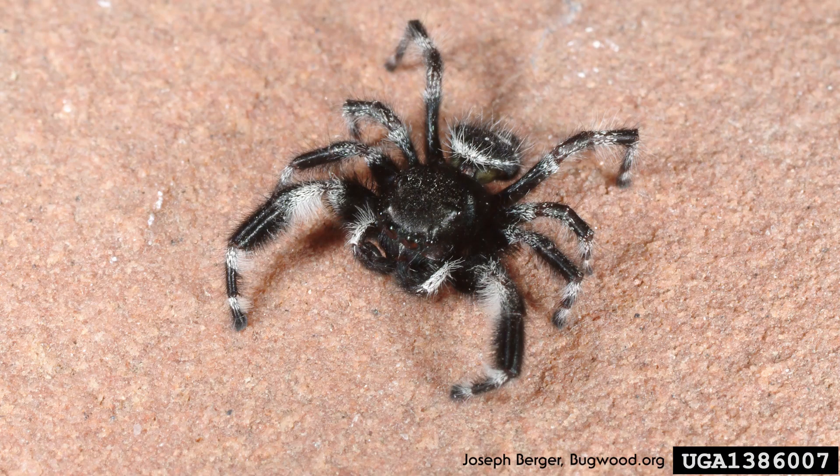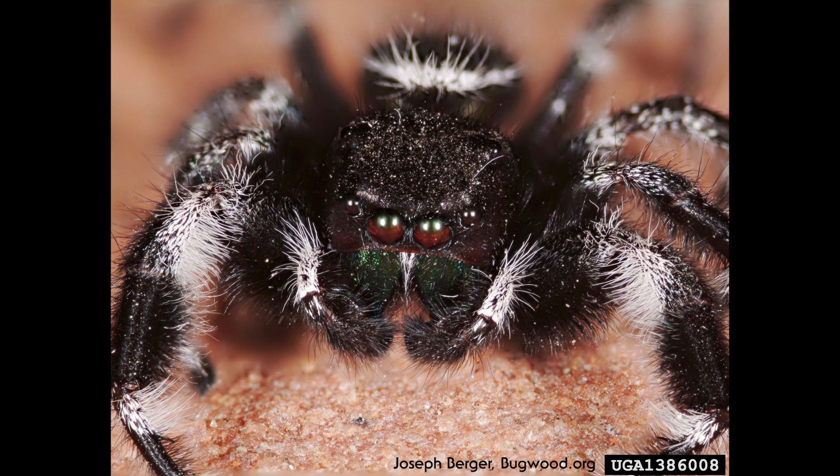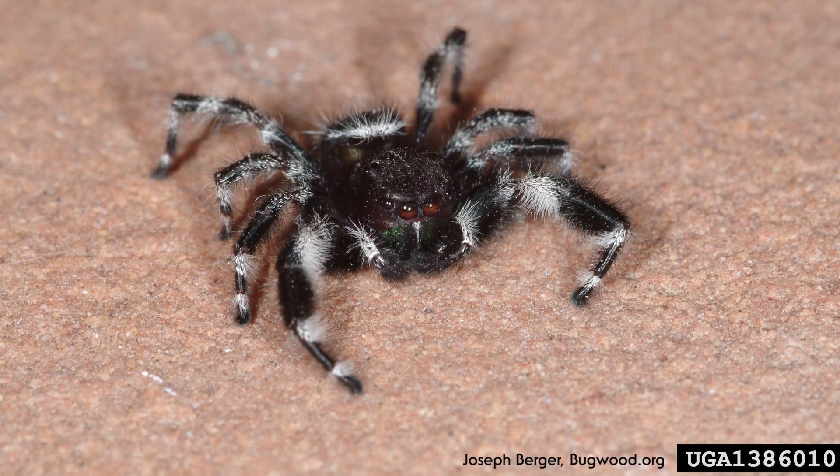First on that list is the jumping spider. Jumping spiders are one of the most common indoor spiders in Utah. They are best known for their jumping movement, fuzzy appearance, and vibrant color patterns ranging from yellow, blue, and green. They have excellent eyesight and usually find their prey by stalking and attacking. Even though they bite, it's usually not poisonous to humans.